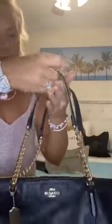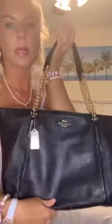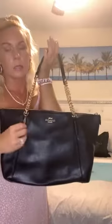Hubby got me this one. I love black — I feel like you can never have enough black purses. There's a cognac brown one just like this and I want it so bad. I want all of them in this style.